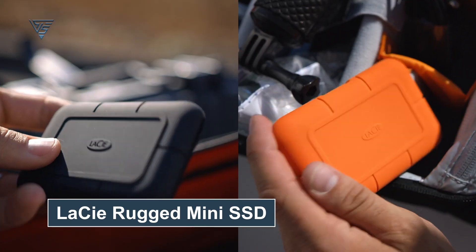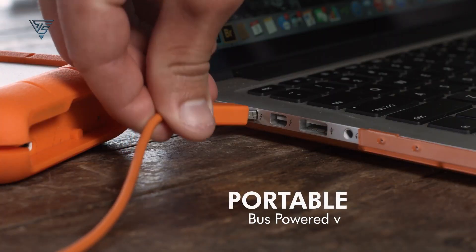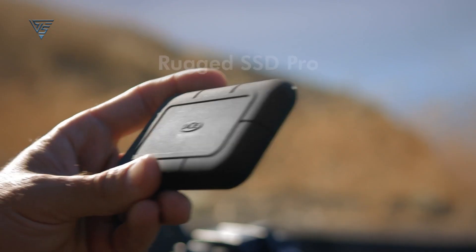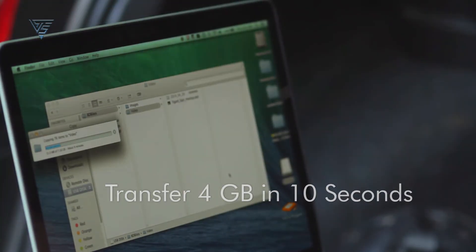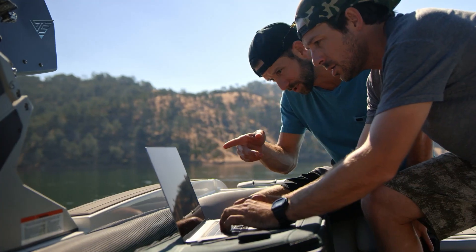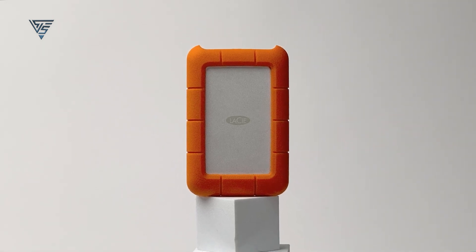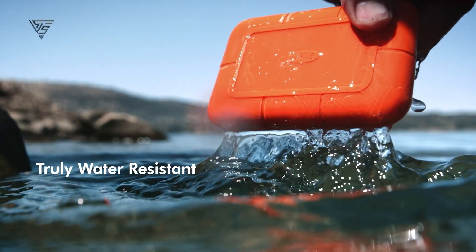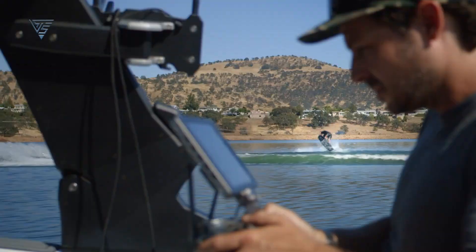The LaCie Rugged Mini SSD is a robust external storage solution designed for Mac users who need portability and durability without compromising performance. Featuring read and write speeds of up to 1,050 MB per second, it ensures fast file transfers, making it ideal for managing large media files, backing up important data, or running applications directly from the drive. What sets the Rugged Mini apart is its iconic orange design, built to withstand the toughest conditions. It's drop-resistant, shock-proof, and features water-resistant casing, ensuring your data stays safe during outdoor adventures or frequent travel.